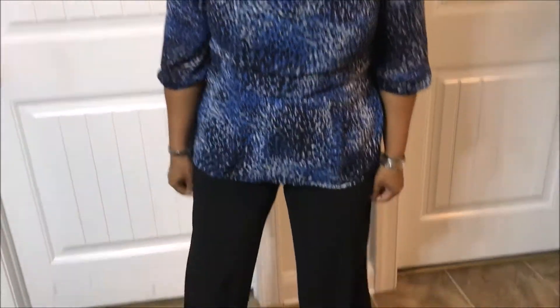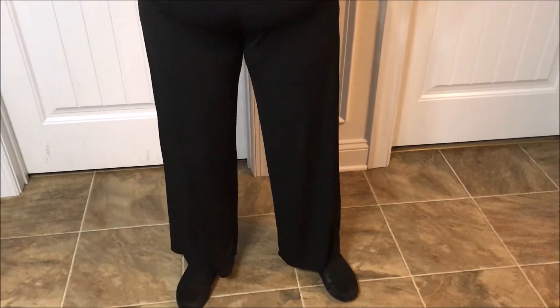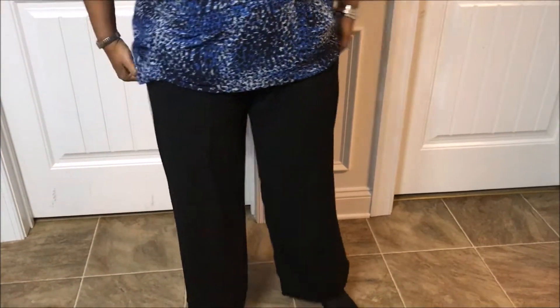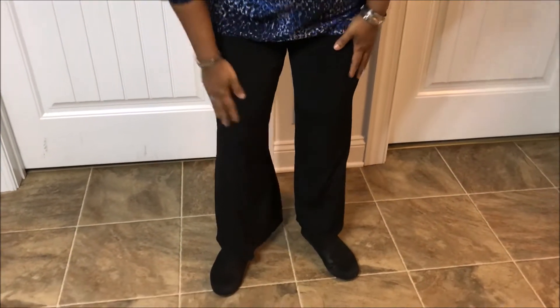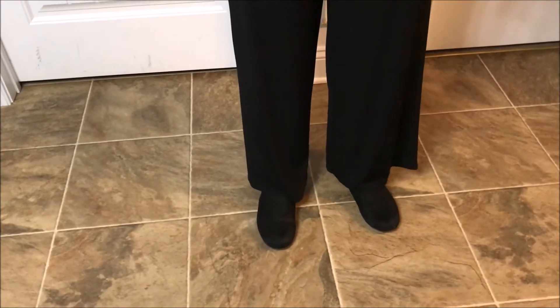Then I'm wearing these wide leg pants that I got from Goodwill and they just have the elastic band around the top, and I'm also wearing suede boots that I got from Goodwill.